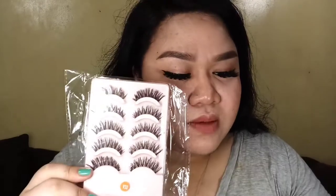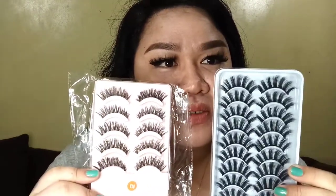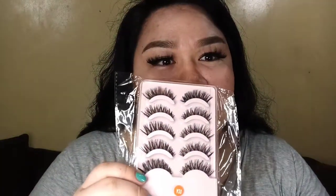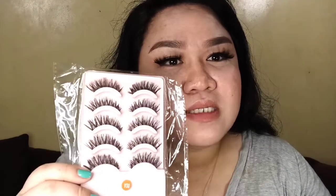And then next one — eyelash pa rin. Kala mo mauubusan ng eyelashes! Binili ko to kasi parang hindi ako ganun kasatisfied — ito talaga, medyo natural. Para syang chaka in person, pero sa camera mas maganda to tingnan. Ito parang plastic pero hindi ko pa ito natatry. Let's see sa mga next na ano kung maganda din siya.